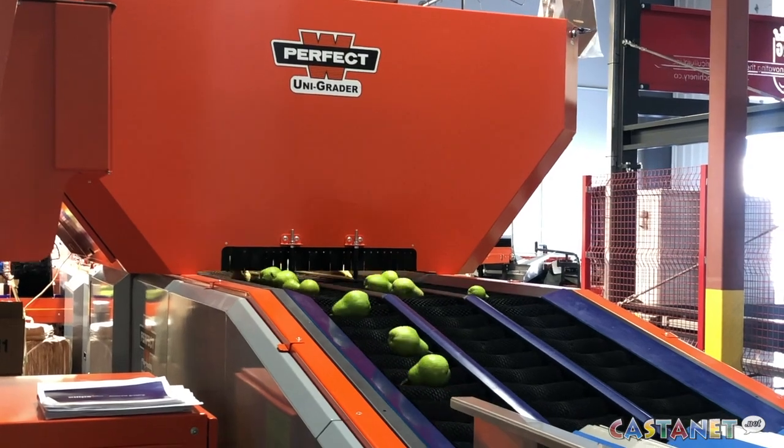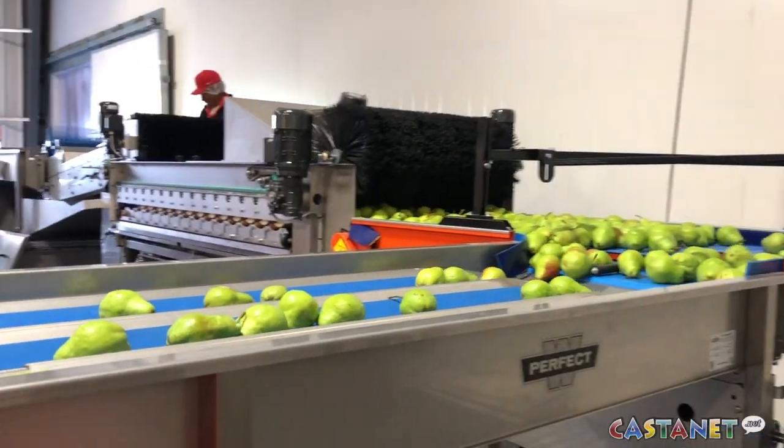The pears go through this big camera housing, and the machine takes 60 pictures of each pear as it rolls by.